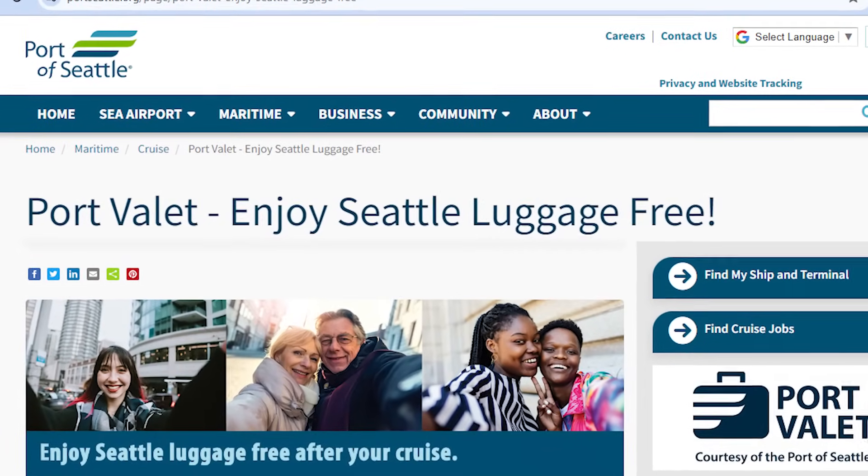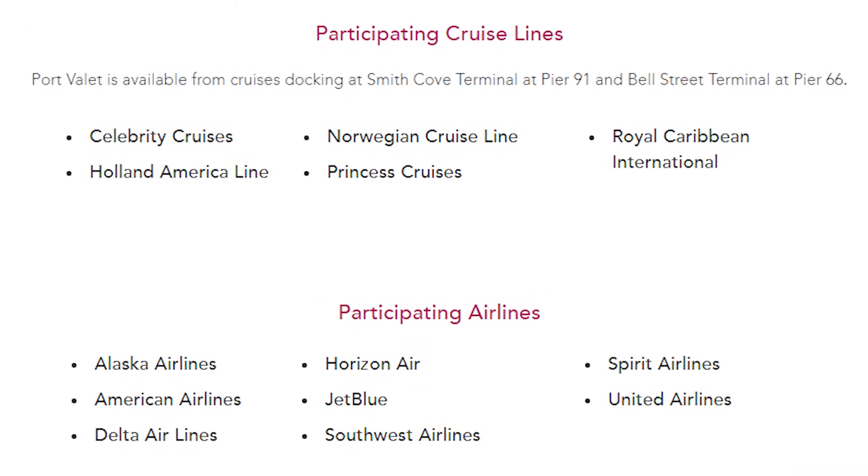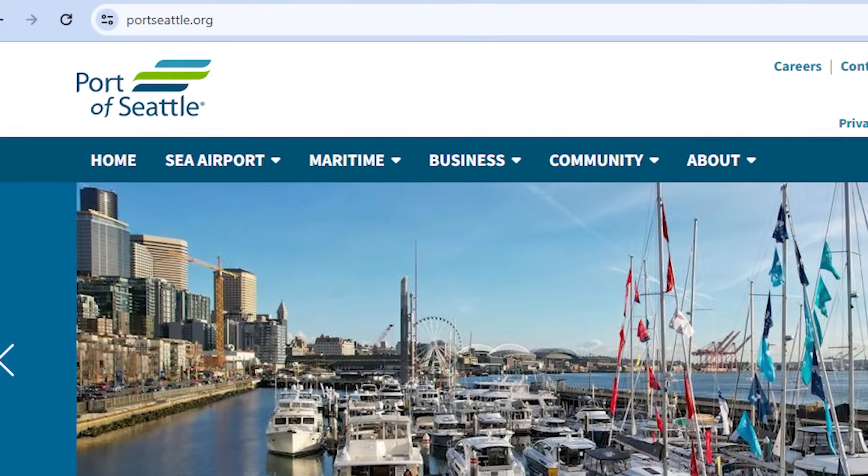You can also arrange cruise line shuttles post-cruise to the airport, pre-arrange a private car or shuttle, and taxis will be readily available. Here's a post-cruise tip: the Port of Seattle offers a luggage valet service called Port Valet for those with a late flight who want to explore the city without lugging their bags around. The service delivers baggage to SeaTac Airport and provides guests with airline boarding passes in advance of airport arrival. Currently this is a complimentary service, and we heard from a number of people on our last group cruise that they used it and had a great experience.